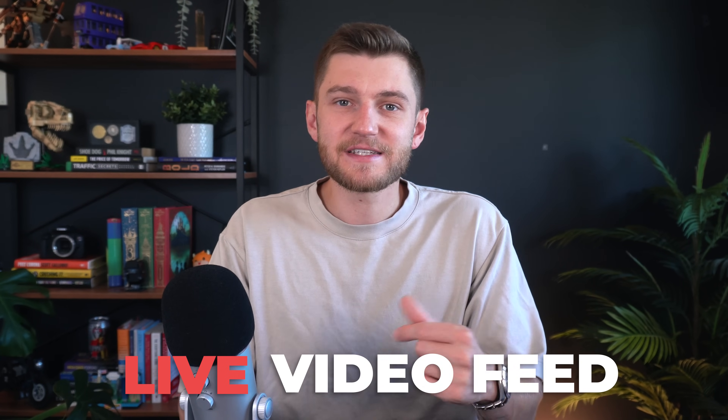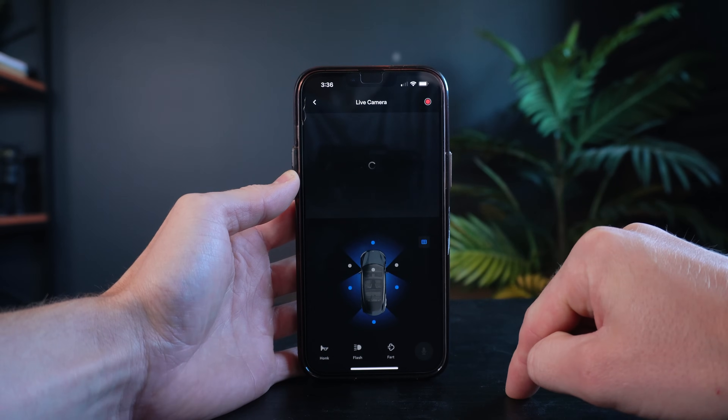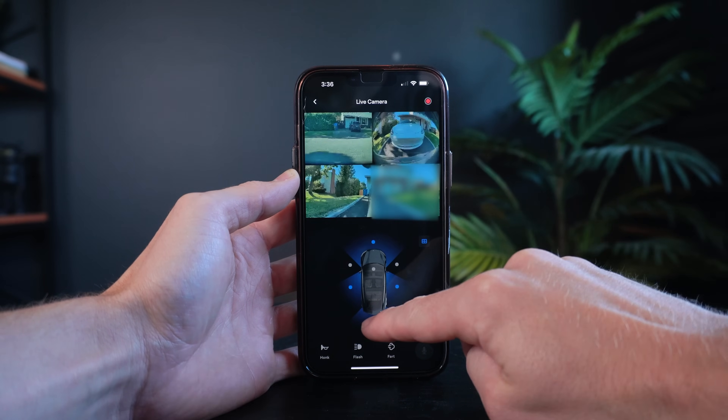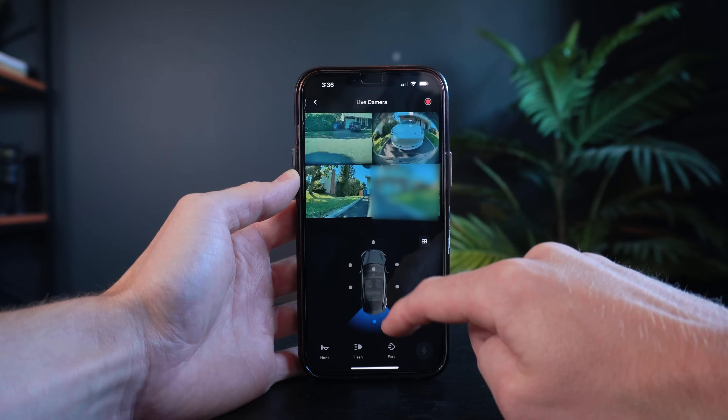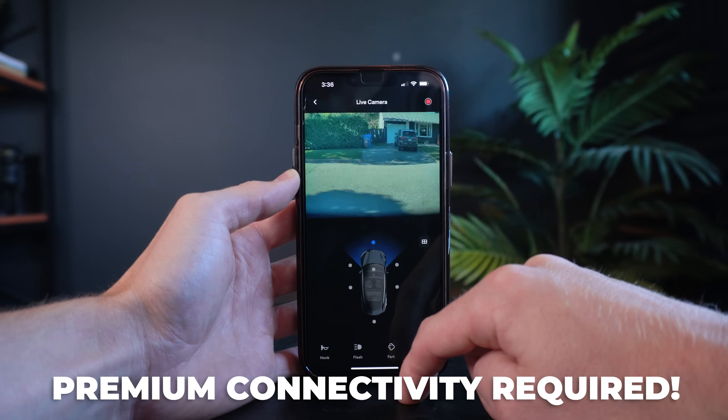With Live Sentry Mode, you can not only view your Tesla's cameras remotely, but also honk the horn and even flash the headlights. You can even talk through your Tesla's external speaker from anywhere in the world, as long as you have premium connectivity and Live Sentry Mode activated on the vehicle. To do this, go into your Tesla's settings and head over to Security, and toggle on Live Sentry Mode so that you can access this live camera feature from your mobile app.